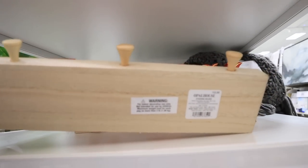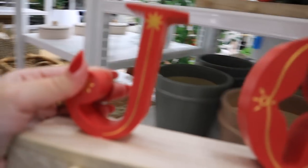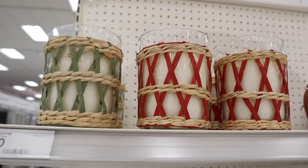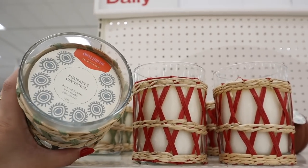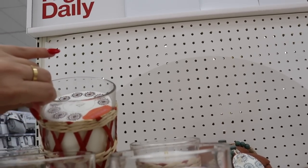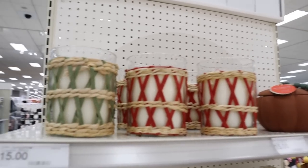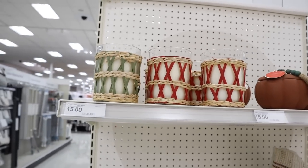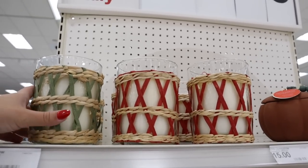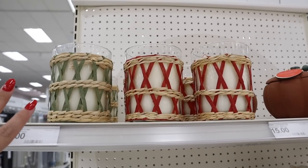Now we're heading over to Threshold and Studio McGee to see what they have. Let me know what your favorite thing was from the Hearth and Hand section — I really loved the kitchen towels, the wrapping paper, and the puzzles! Here are the first Opal House Christmas items: a stocking holder for fifteen dollars with some gold detailing that holds three stockings. They also have Opal House candles in Pumpkin Cinnamon and Apple and Oak — woven jars, one red and one green, two-wick candles for fifteen dollars each.